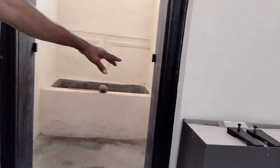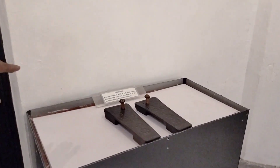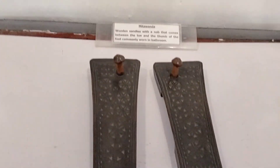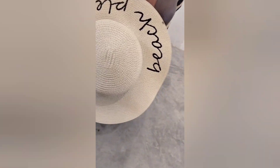I got to see the bathroom and bathroom accessories. So these are wooden sandals — do they look like sandals? No, right? These are wooden sandals and I learned that you only use them for the bathroom. I tried them on — not comfortable at all. They are also known as Mitawanda, that is the Swahili name.